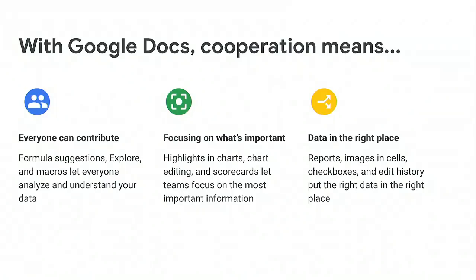So what does this mean for your team? Three big takeaways. First, with Sheets, everyone can contribute — formula suggestions, Explore, and Connected Sheets mean anyone can perform data analysis. Second, G Suite allows you to focus on what's important, highlighting the key insights and takeaways with advanced charting and visualization options. Finally, G Suite has expanded the concept of spreadsheets with new functionality like reports, images in cells, and checkboxes — putting the right data in the right place.